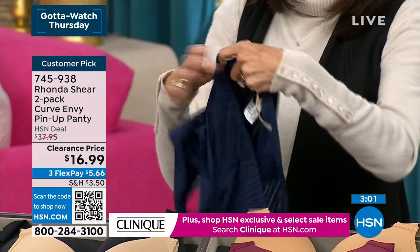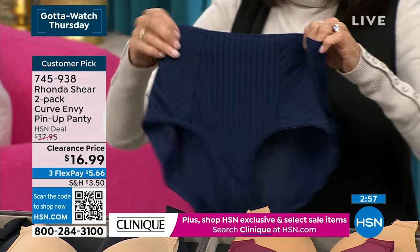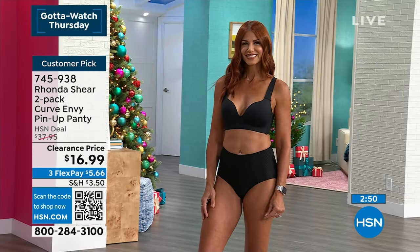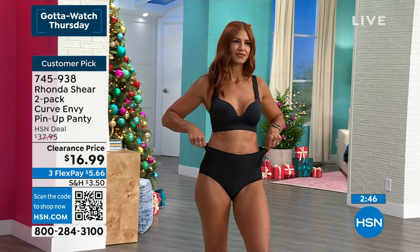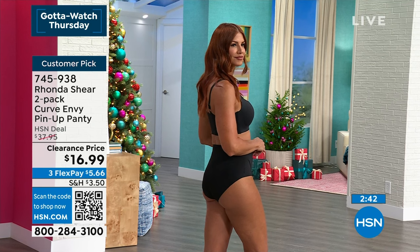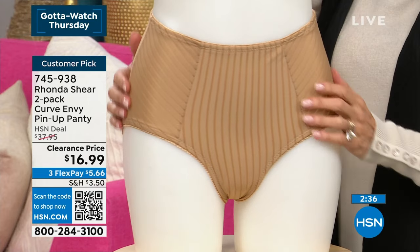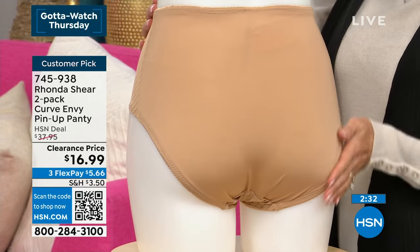Thank goodness for Taylor Swift — I'm a Swifty. It's not only her brilliant music, it's the fact that she's brought back full-waisted panties in her costumes. Everybody's going, 'Oh, it's so cool.' Well, we knew it's cool. You get a smoother line. It's trending in undergarments right now. I truly think it's because of her, but you're going to love this panty because you're not going to feel any movement. It's going to stay in place and your backside is going to be smooth.